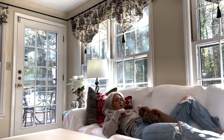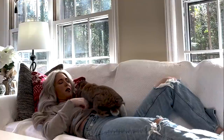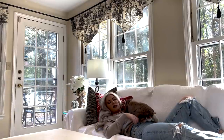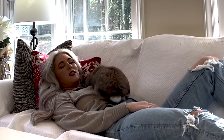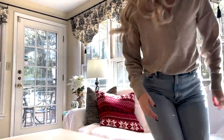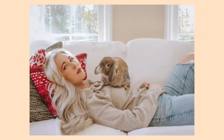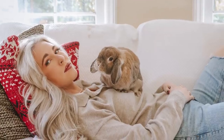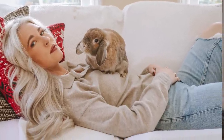Honestly, the hardest part about this photo was just getting Cinnabon to calmly sit on my chest while I laid there and smized at the camera. And I just can't smize — I always look like I'm constipated. I brought a treat up to my chest to get Cinnabon there, but the problem was she would grab it and run away. So I had to figure that out. As far as the execution of the final photo goes, I think I did a pretty good job.